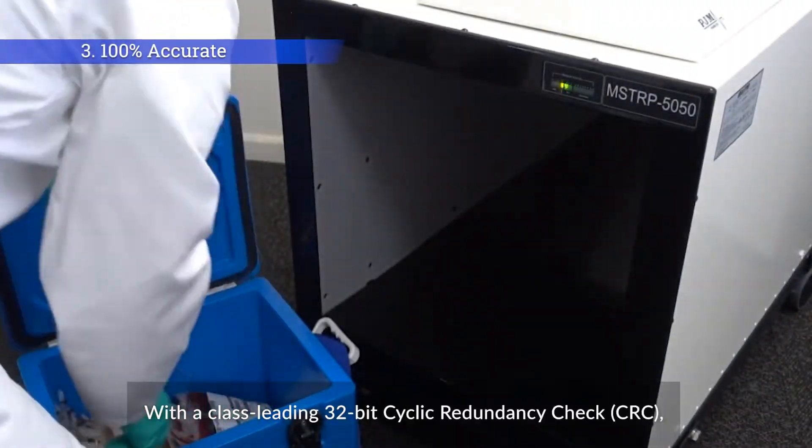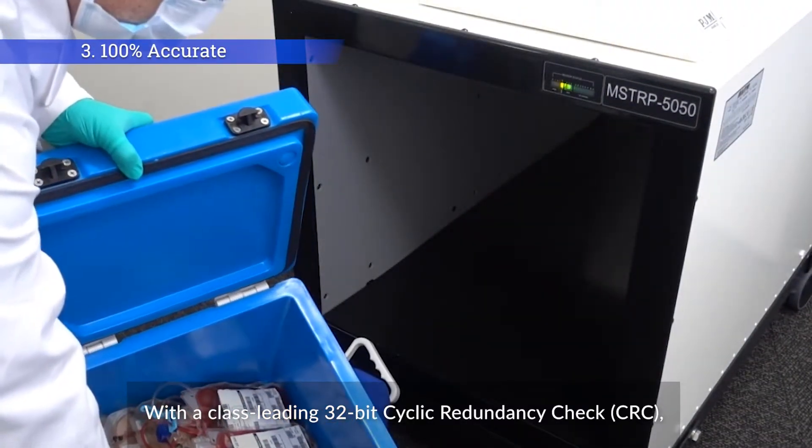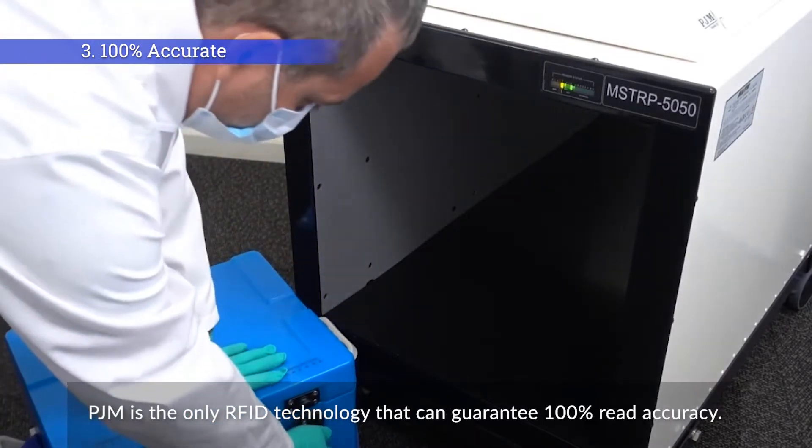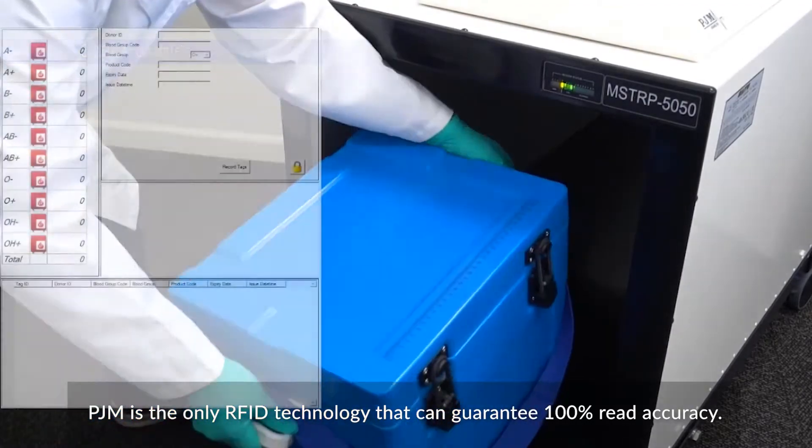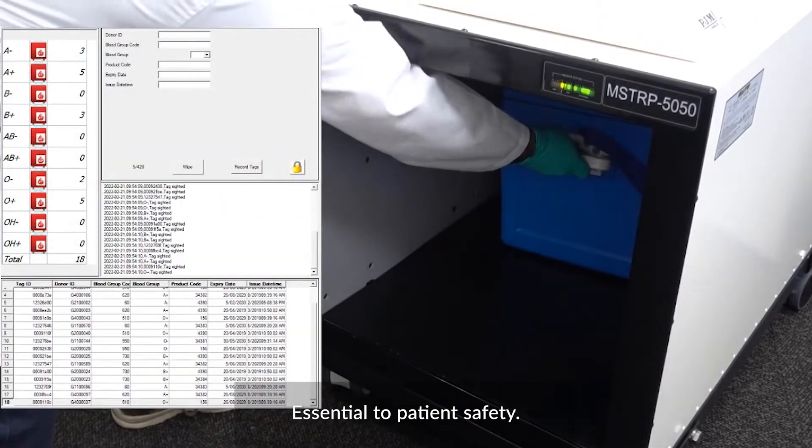With a class-leading 32-bit Cyclic Redundancy Check, PJM is the only RFID technology that can guarantee 100% read accuracy — essential to patient safety.